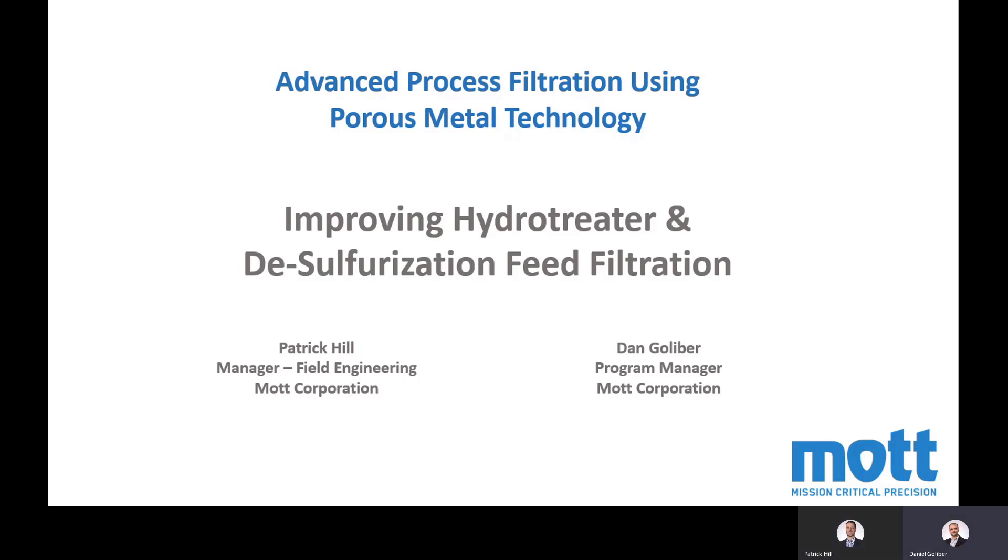Hello everyone and welcome to our webinar today. This is our first video in a series of engineering short videos we will be doing regarding process filtration. Today's topic is improving hydro-treater and desulfurization feed filtration, and we'll be featuring our field engineering manager Patrick Hill, who is very familiar with this sort of process. Patrick, do you want to say hello to the audience real quick?